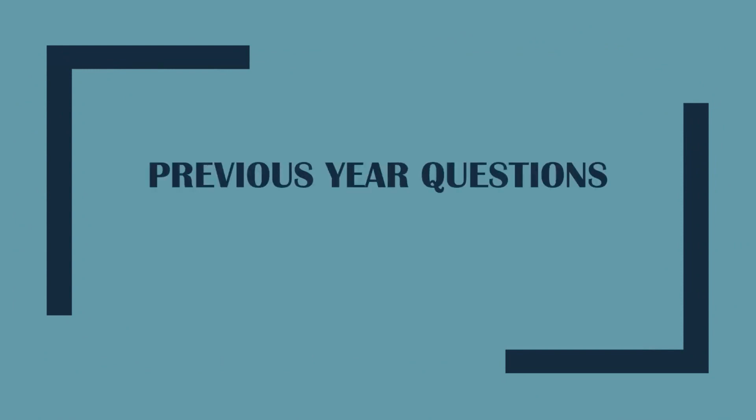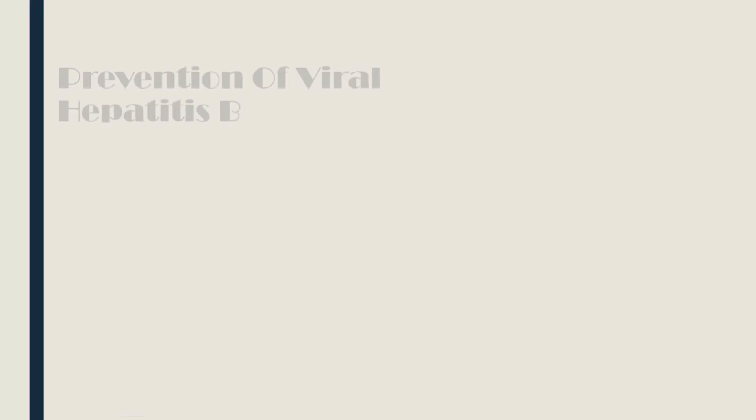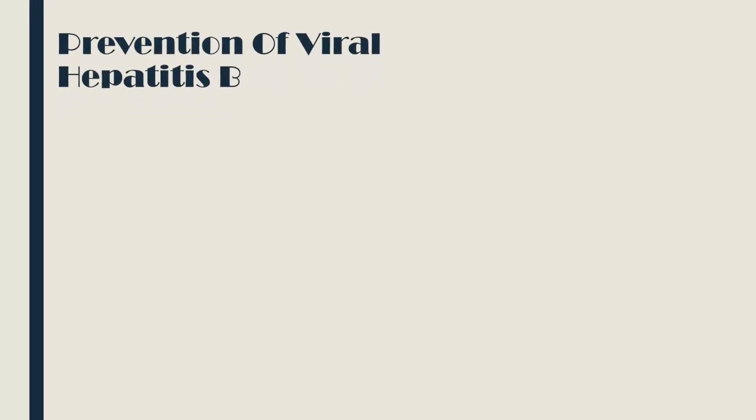Hello and welcome back to the Dentist Up. Today's video is another set of random questions from previous year papers in general medicine. Make sure to watch the video till the end, click on the subscribe button and the notification bell, and never miss an update from Dentist Up. Let's begin with the prevention of viral hepatitis B.